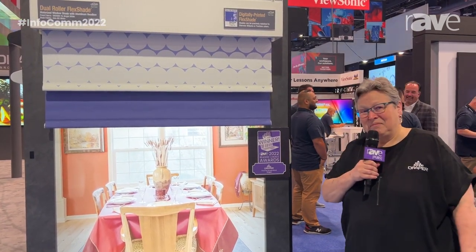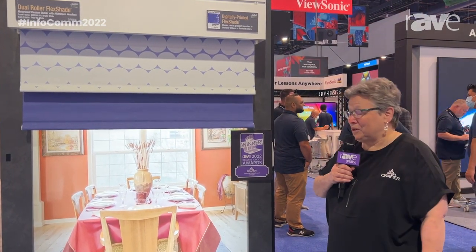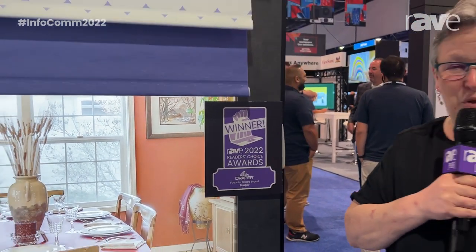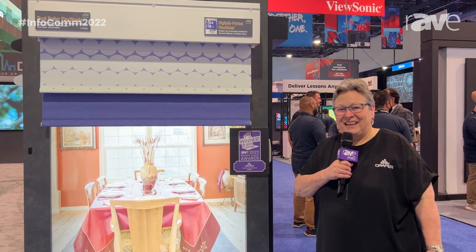I also want to say I really appreciate that through RAVE's Reader's Choice Awards program, we are now the favorite shade brand in the pro AV industry. Learn more about it at DraperInc.com. Thanks.